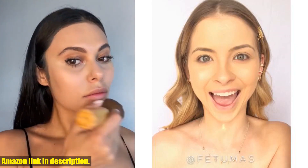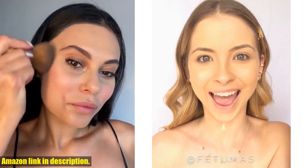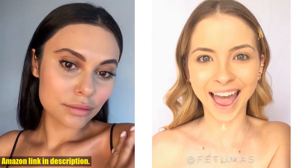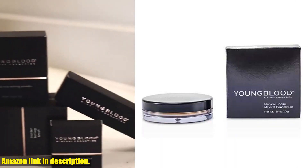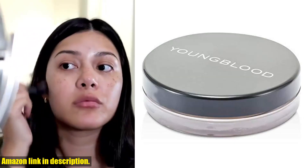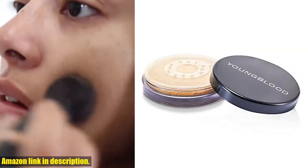Formulated with all natural ingredients, this foundation quickly unifies the complexion for a soft, luminous, and natural finish. It's perfect for concealing imperfections or skin conditions such as rosacea, acne, scars, or even tattoos, making your skin look healthy and glowing. Not to mention, this multi-use foundation can also be used to set concealer under your eyes for extra coverage.